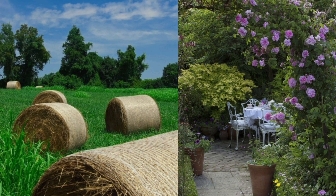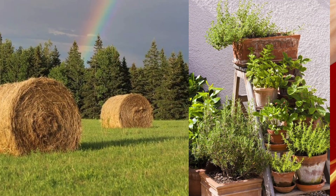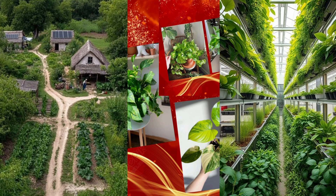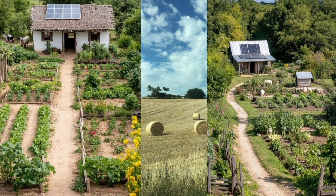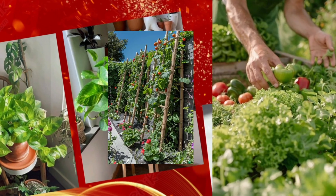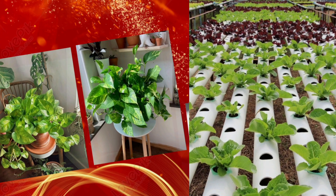Imagine this: you're standing in a high-tech greenhouse where plants grow in neat vertical rows — no soil, no pesticides, and no limits. Sounds futuristic, right? Well, welcome to the world of vertical farming, a revolution that's not just a buzzword but a lifeline for our planet.